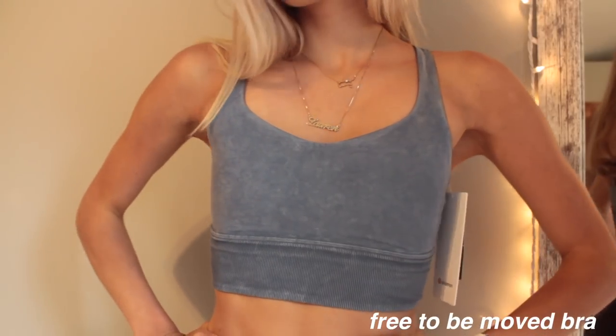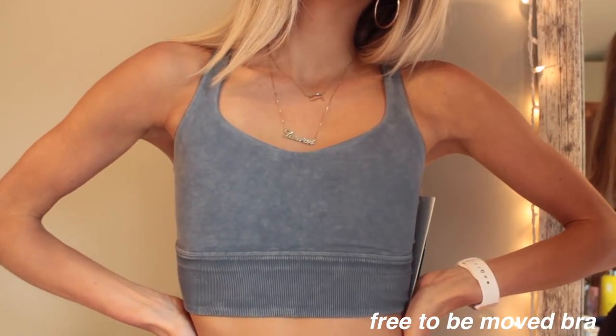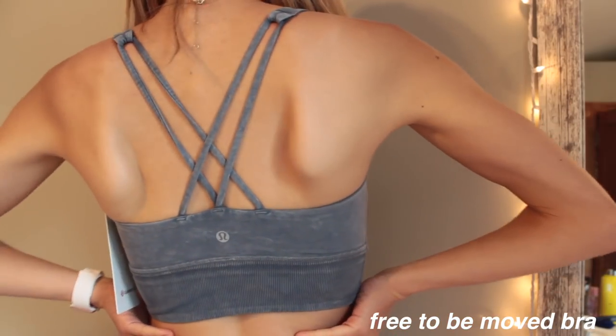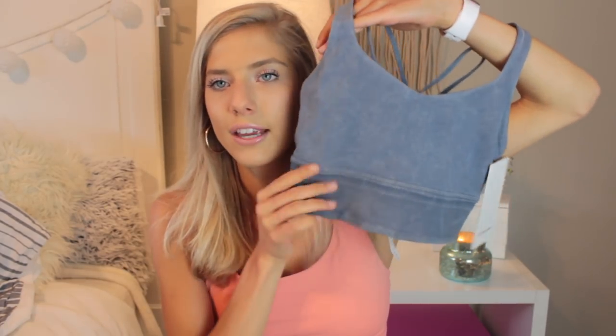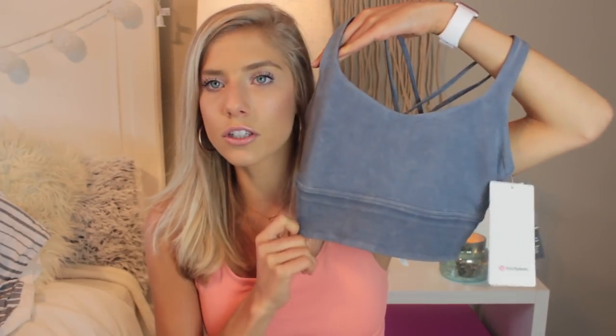The next sports bra I'm obsessed with — I love this color, it's a unique one for them. It's the Free To Be Bra, long-line of course, and what I really like about it is it's ribbed, which not a lot of their sports bras are. It just adds something a little unique and fun. It has kind of an acid-wash navy blue look to it, and I can already see it looking bomb with white high-waisted leggings. I have a pair of white ones from here and I think it would look so good as a casual outfit too.